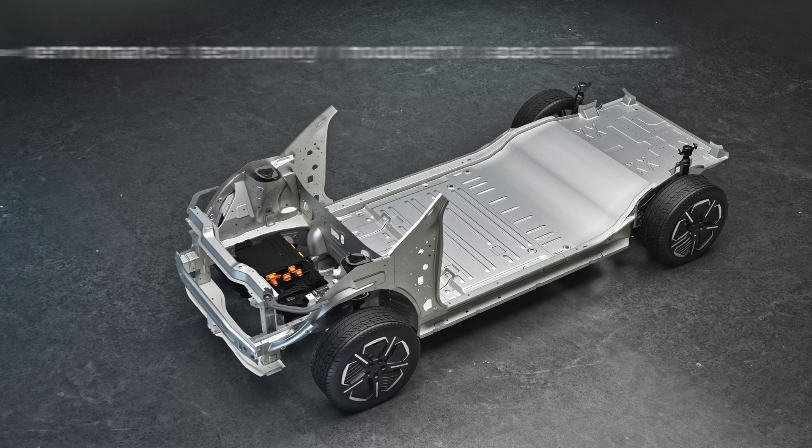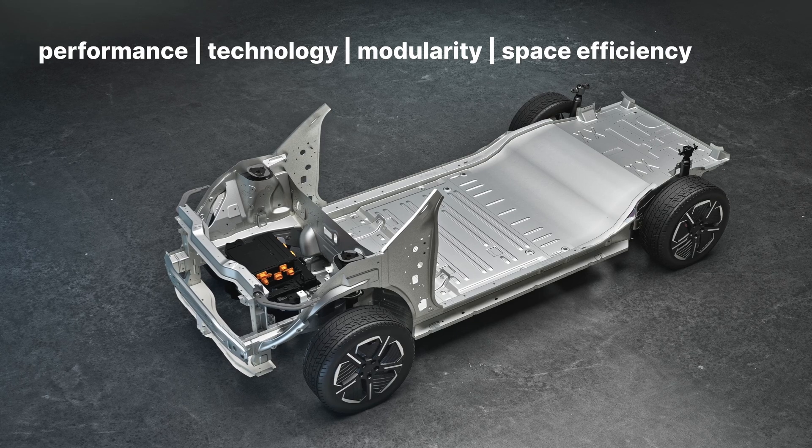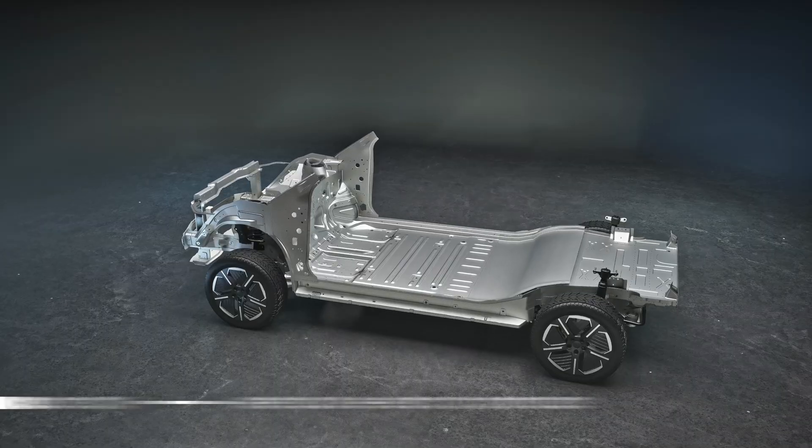There are 4 main pillars: Performance, Technology, Modularity, and Space Efficiency. And there are 4 layers, which are S-PRACARD.